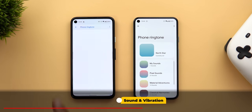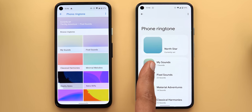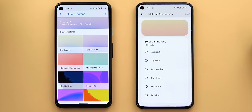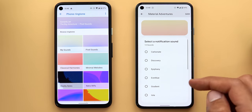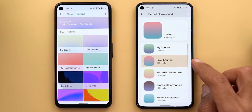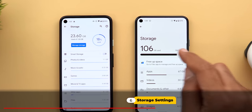Under sound and vibration, when you try to set a new ringtone, you'll see a totally different page that supports Material You. Everything is organized in a list view instead of a grid, and you can see how many sounds are under each category. Google also added a new category called 'Material Adventures' with 14 new sounds, available across ringtones, notification sounds, and alarm sounds. It also highlights the category of the currently set ringtone so you can easily find it again.